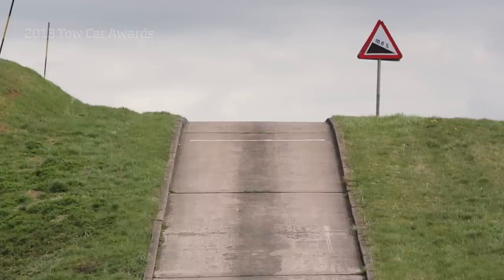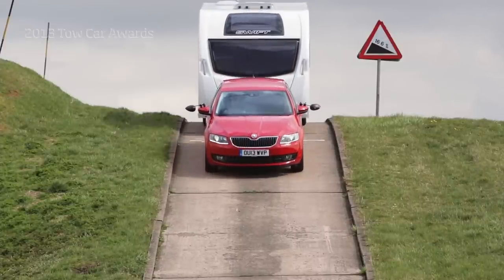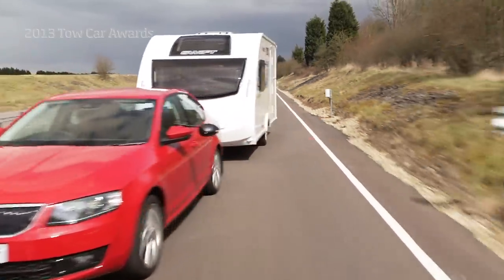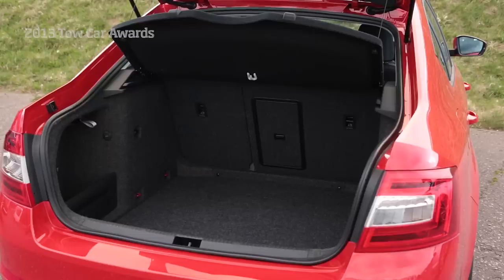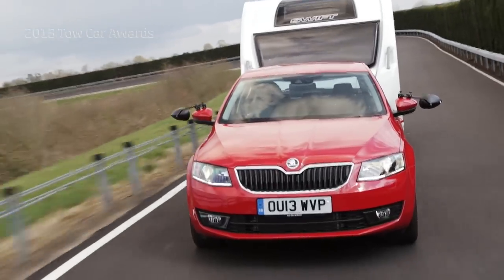There could only be one overall winner, and that car is the Skoda Octavia. The brilliant new Octavia shows that you don't need a heavy or expensive car for towing. It's stable at speed and more than powerful enough for any suitably matched caravan. The Octavia is also exceptionally roomy for passengers and luggage and fine value for money — a worthy overall champion for the Tow Car Awards 2013.